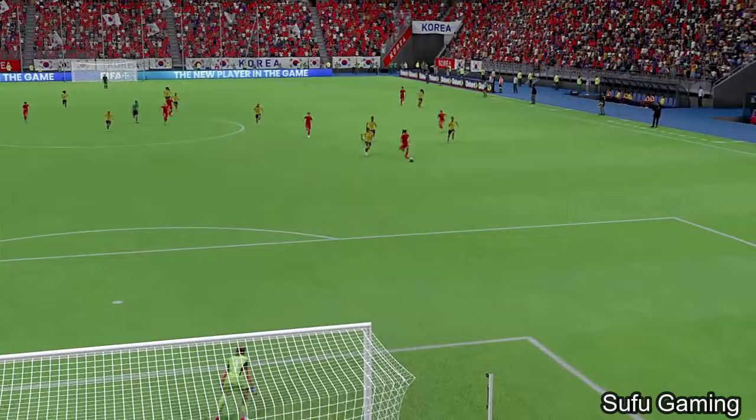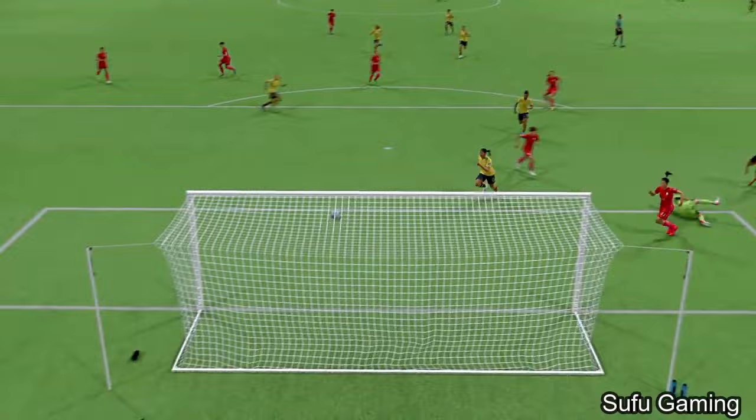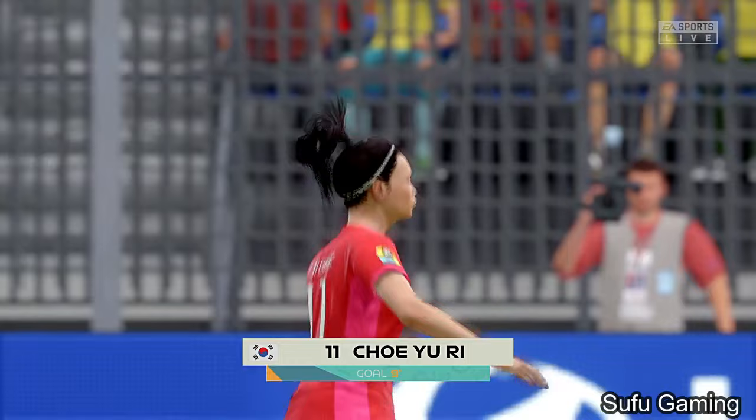Well, here's the replay. Just look how quickly they break forward once they win the ball back, and what a finish it ends up being — she just lifts it over the goalkeeper and into the net. What a good piece of skill that was. So underway again here, 1-0 to Colombia.